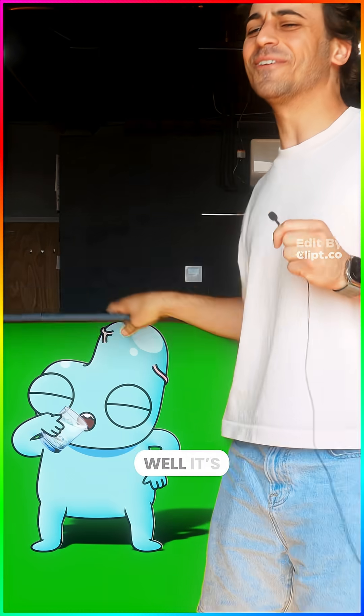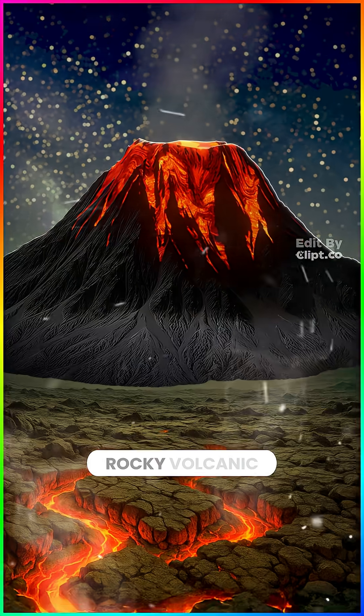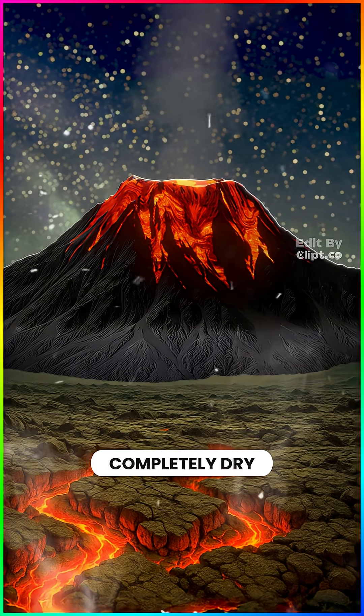Where does water come from? Well, it's 4.6 billion years ago. Earth looks like this — rocky, volcanic, and completely dry.